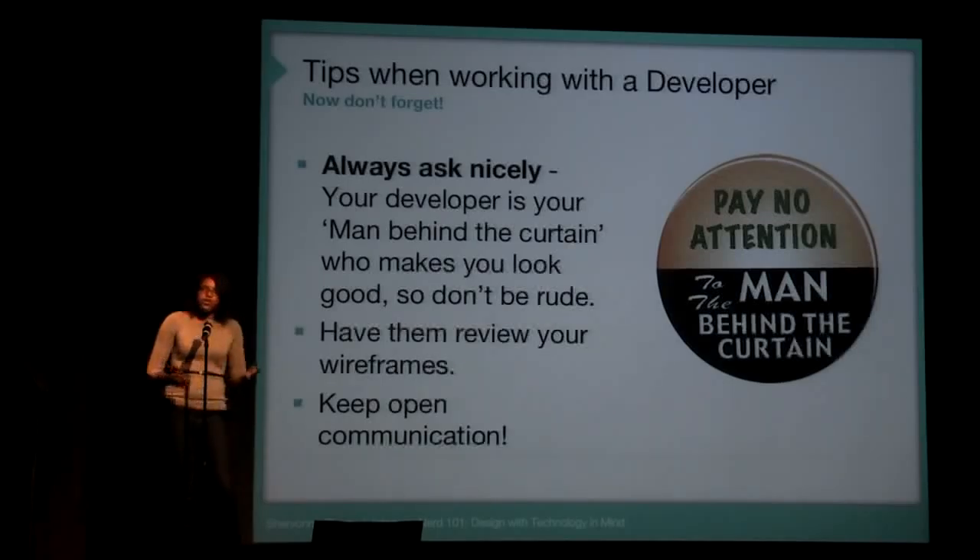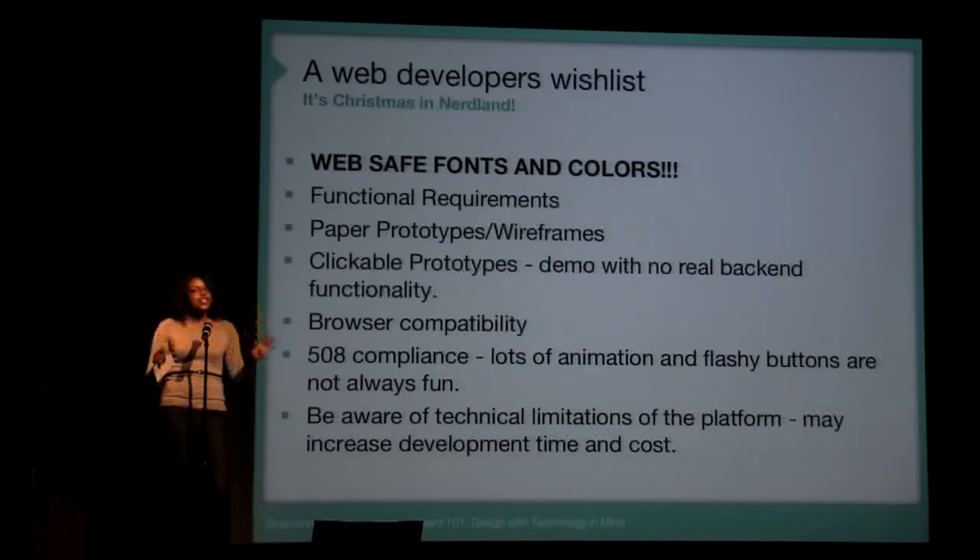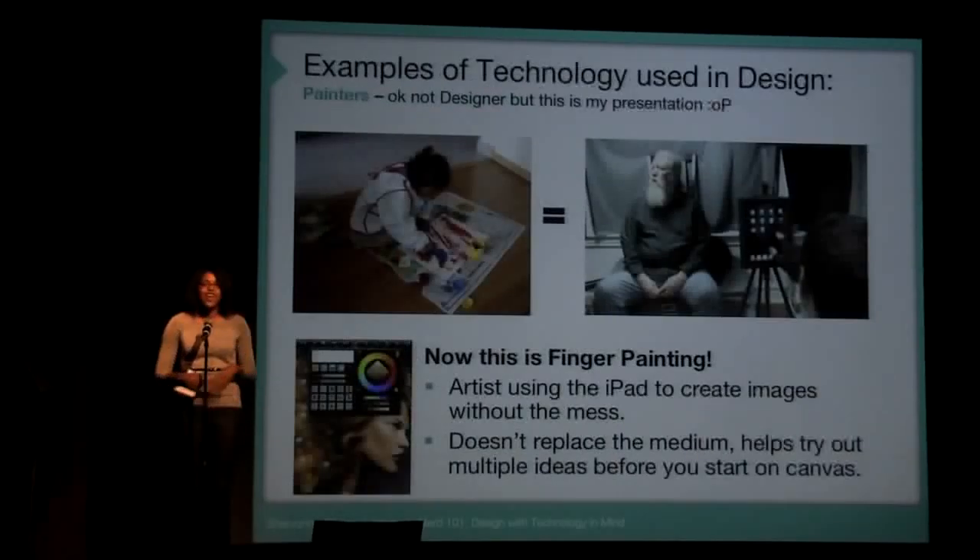A few tips for working with developers: always play nice. Be nice to them — they are the man behind the curtain, making you look good for your client, essentially. Always keep open communication with them. I talked to my developers at MindGrub and they gave me their wish list: web-safe fonts, 508 compliance, and browser compatibility. Remember that.